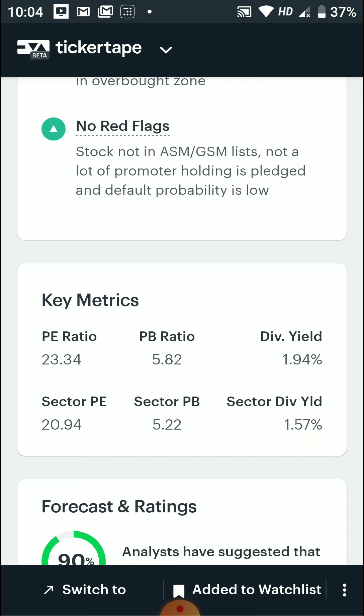If we look at the PE ratio and PB ratio, they are higher than the sector average. Because of the price, gap-up movements take place. If you wait to fill the gap-up during a 1-month period, you can look at entry levels around 700 to 750.